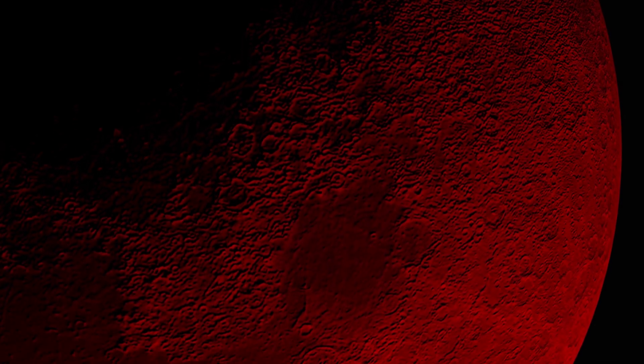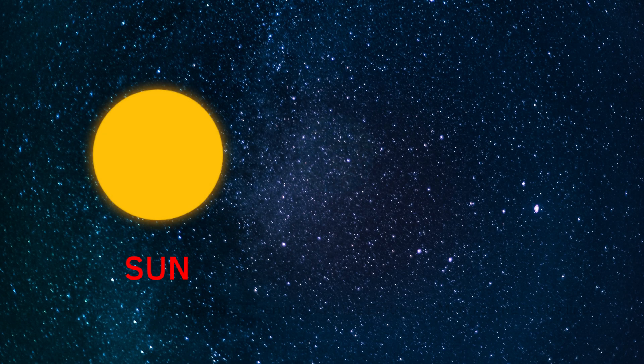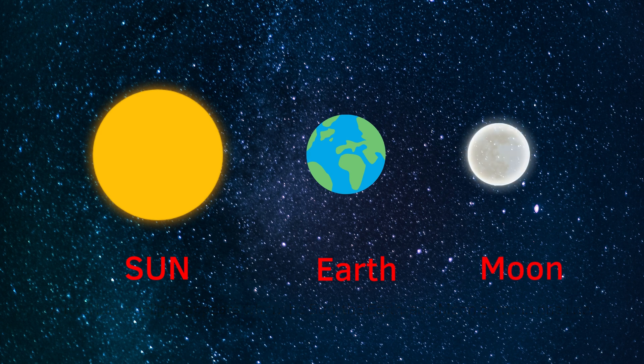The name red moon is the scientific name of the blood moon. The blood moon occurs during the total lunar eclipse. A total lunar eclipse appears when the sun, the earth, and the moon come in one line.